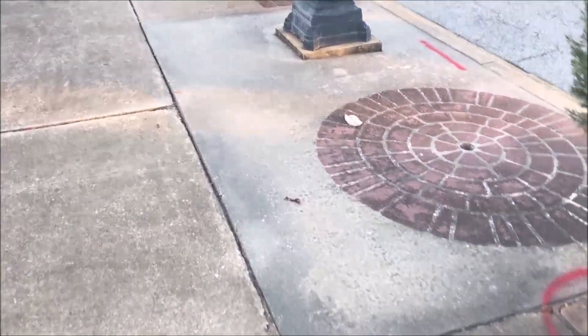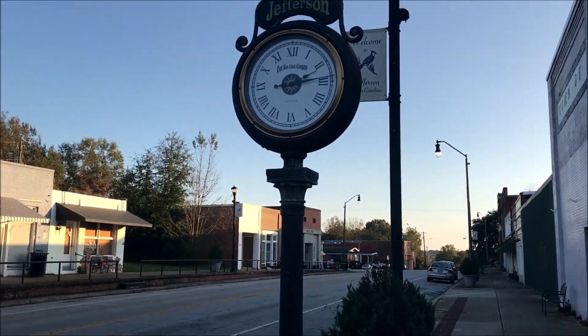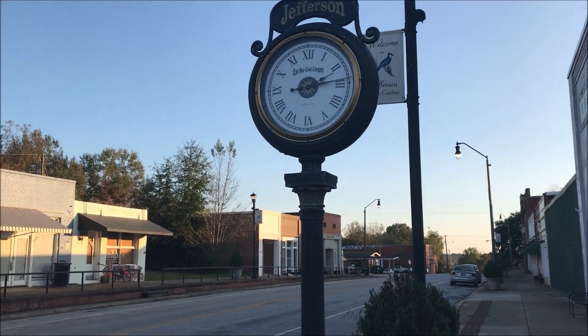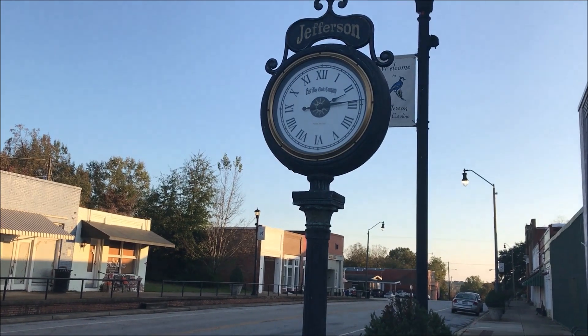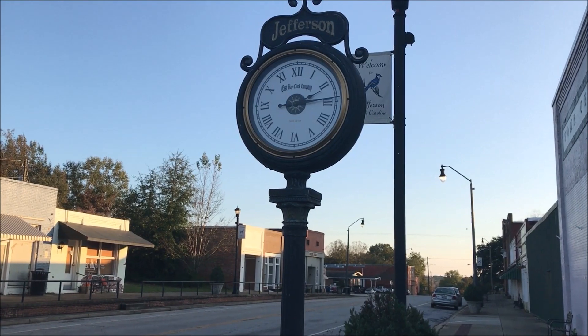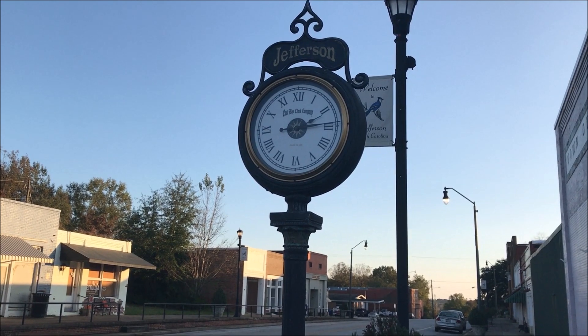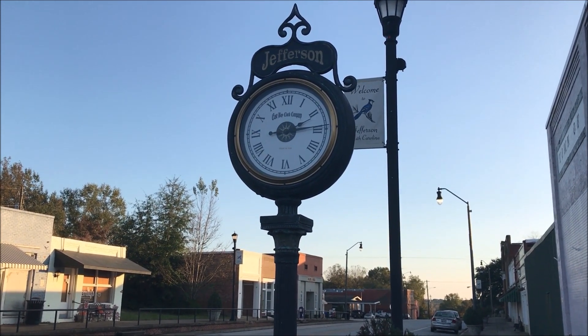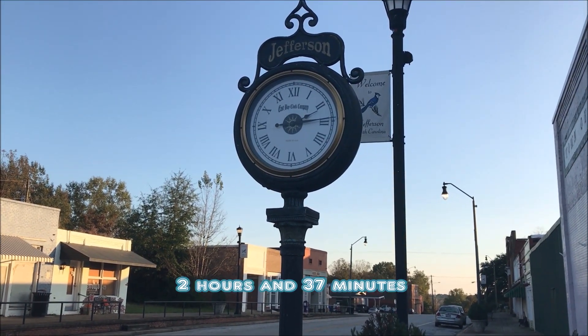Remember, there are two motors in the clock. If you go around to this side, it also says 2:14. Now, how in the world would two different motors both be off the exact same amount of time? It's 4:50 — 4:51 now. The clock down there says 4:51. So how are we off two hours and 32 minutes? How is that even possible?